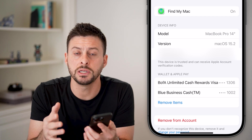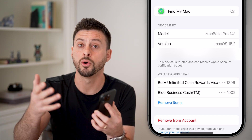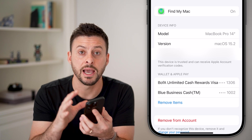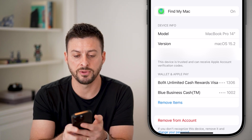For all the devices listed, you need to make sure those are devices you recognize. If they're past devices you don't use anymore, that you sold or gave away, you need to hit 'Remove Account' at the very bottom to remove that device as a trusted device associated with your Apple account.